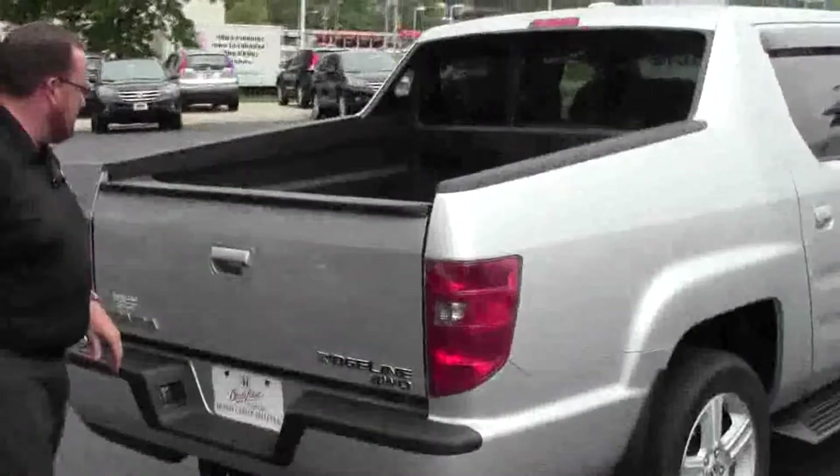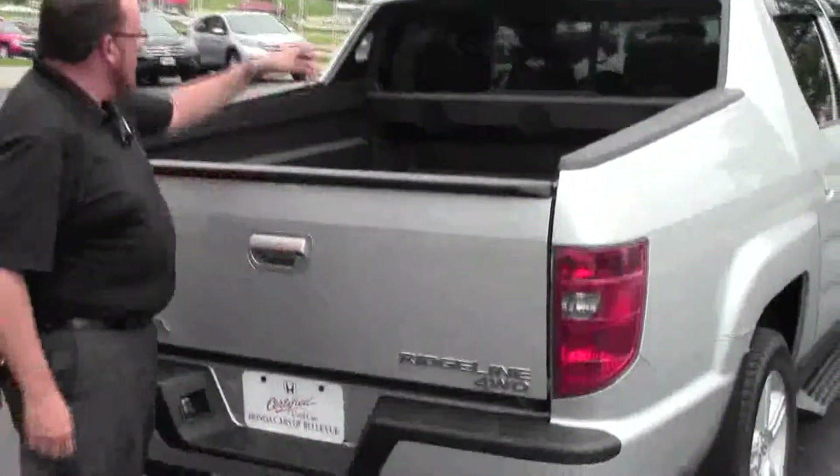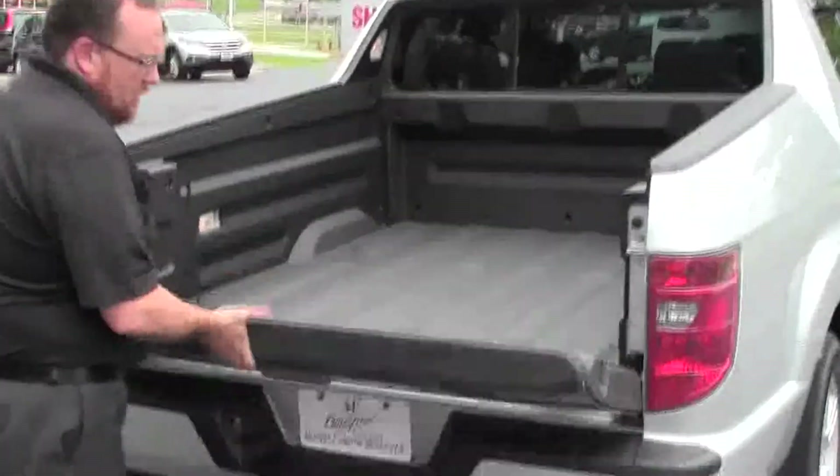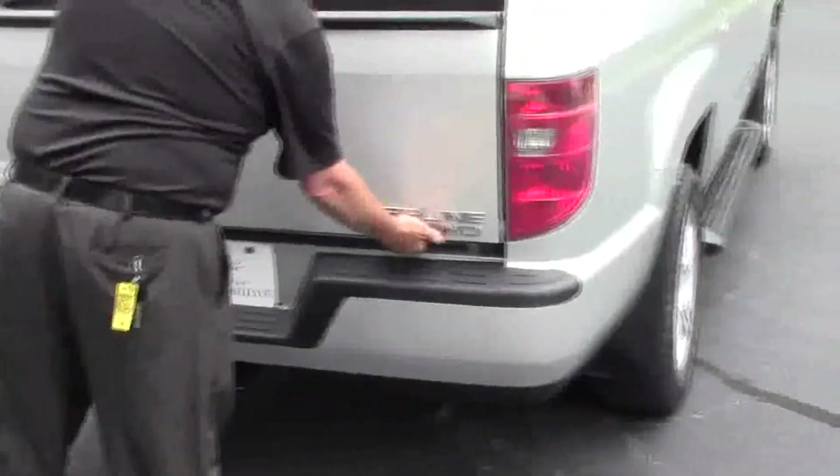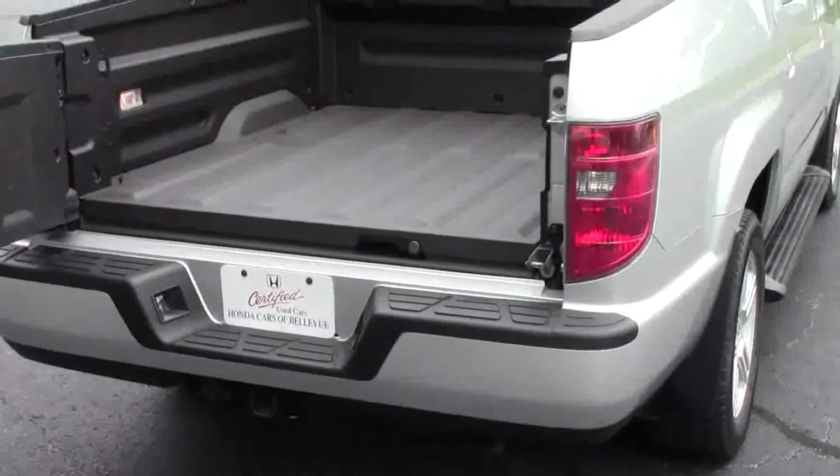Wraparound tail lights, does have the backup camera, high mount brake light and sliding rear window, standard truck bed, and also has an upgraded bed liner in the back, which is real nice. It'll swing open to give you access to the very unique trunk.